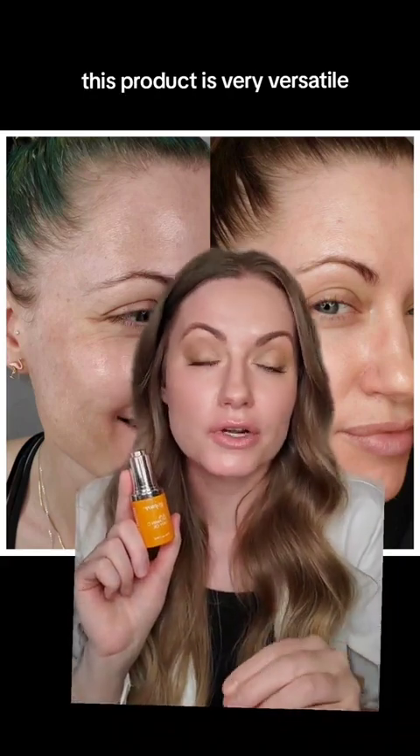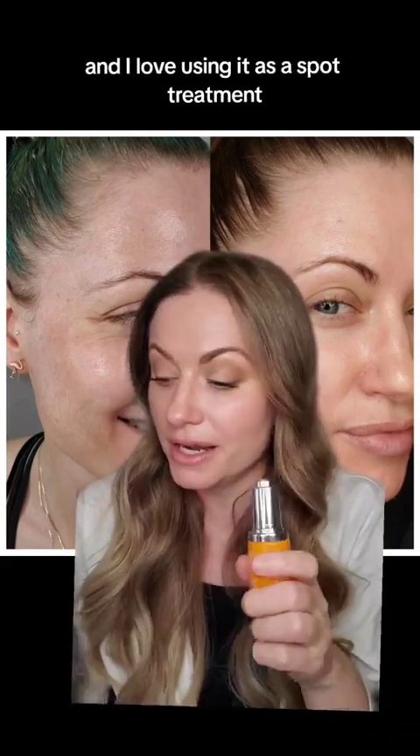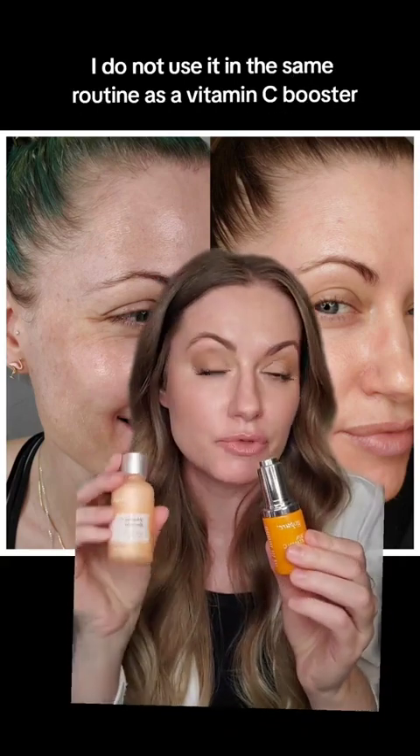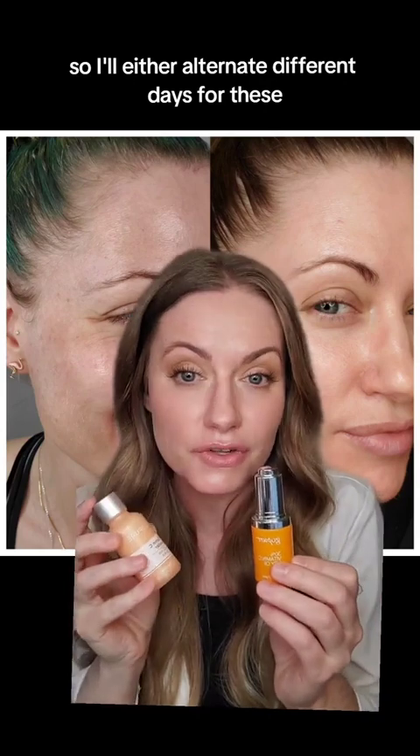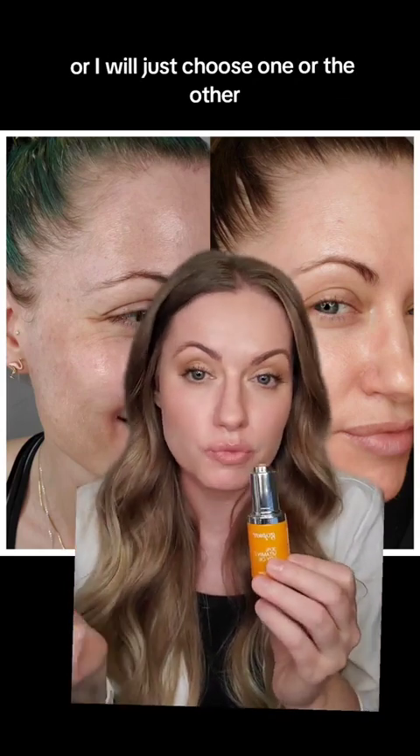This product is very versatile and I love using it as a spot treatment. I do not use it in the same routine as the vitamin C booster, so I'll either alternate different days or just choose one or the other.